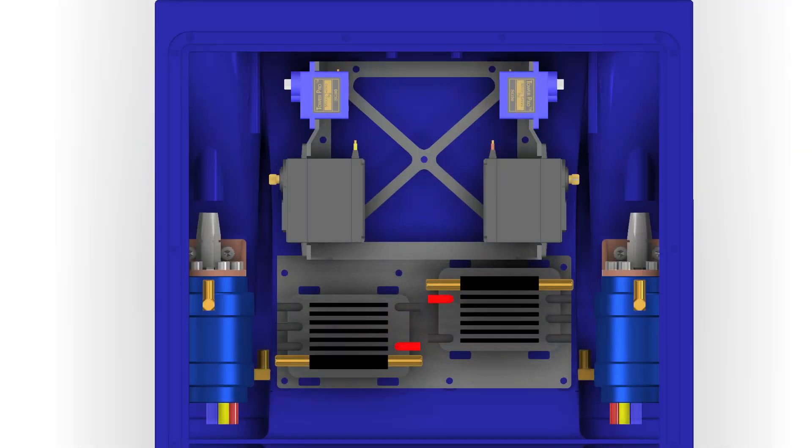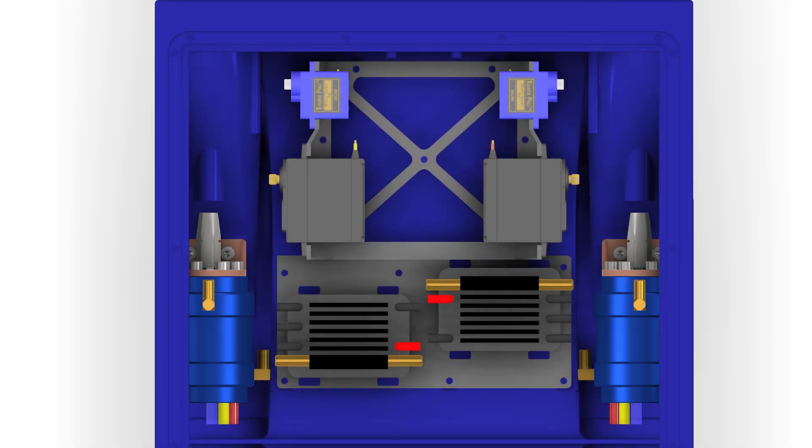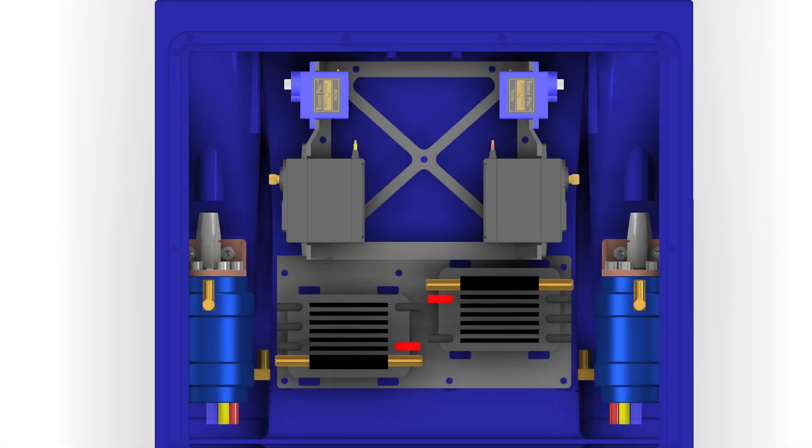The powertrain system consists of two BLDC motors connected to speed controllers that drive the dual jet system. To actuate steering and reversing of the system, multiple servos were used. All the powertrain electronics, as well as any onboard computers or sensors, are powered by a lithium polymer battery.